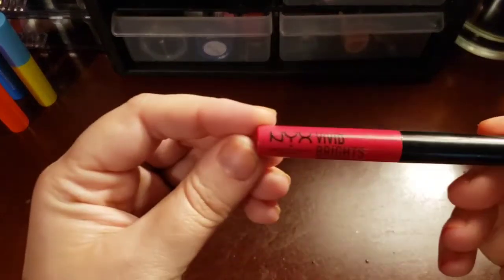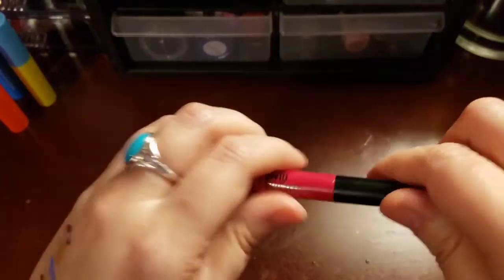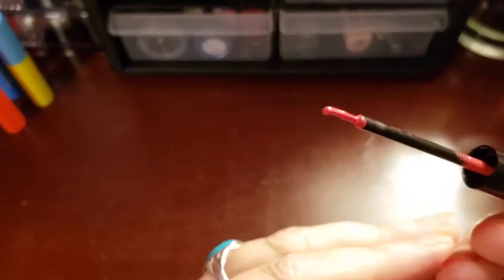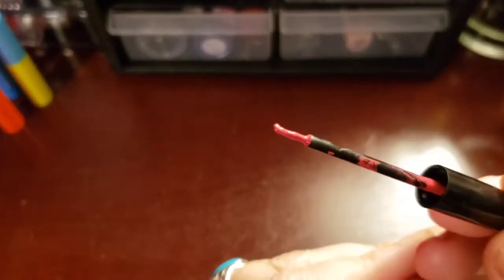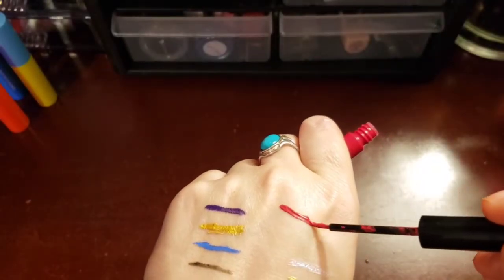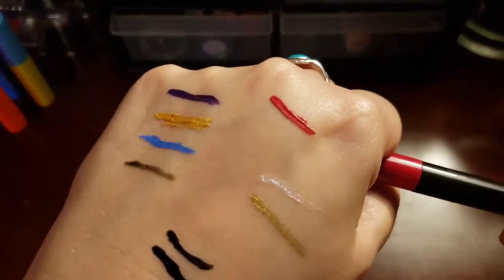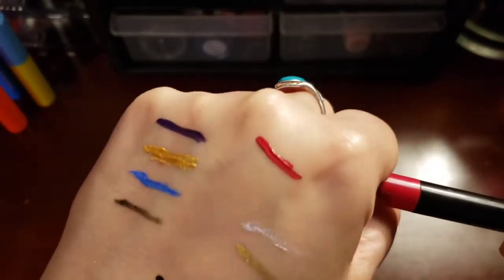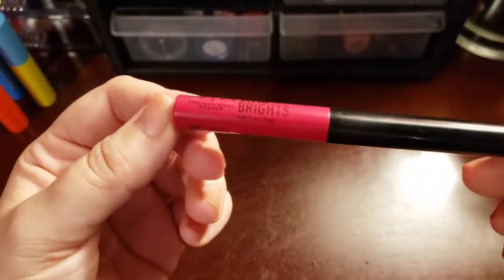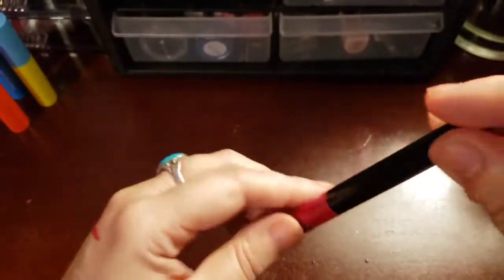So now we got the NYX Vivid Brights liquid liner. This is in the red — they don't really look red, but it is red. This is okay. It's got a really thick, bulky brush and the formula is kind of thick too, and it just doesn't spread too well. Could be because mine is getting old, but it wasn't spreading well even when I got it. It's okay if you need those bright, primary colors. They're okay.